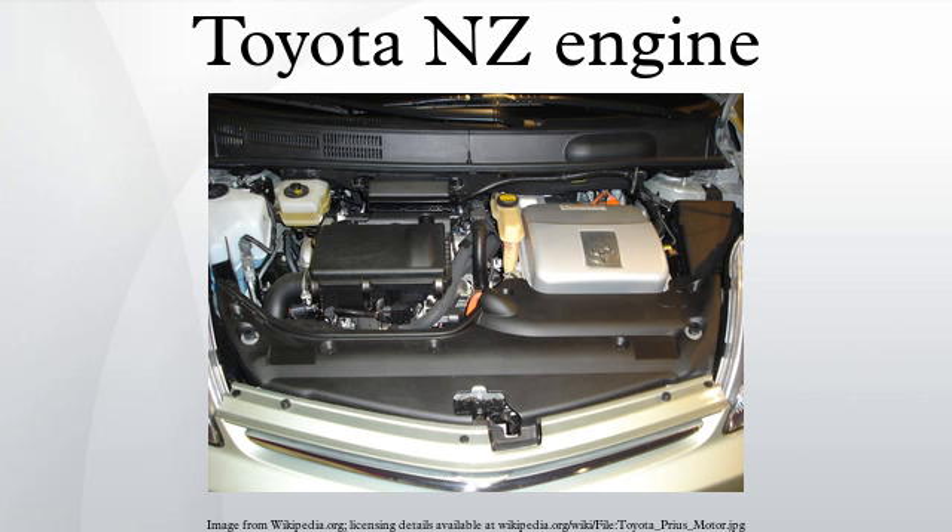The Prius 3 replaced the 1NZ-FXE with the 2ZR-FXE. In 2012, upon the arrival of the Prius C, the Prius Aqua, and the Yaris Hybrid, an improved version was introduced. Without any belt-driven accessories and a physical compression ratio of 13.4 to 1, the new version delivers an output of 54kW at 4,800rpm with 111Nm of torque at 3,600–4,400rpm.